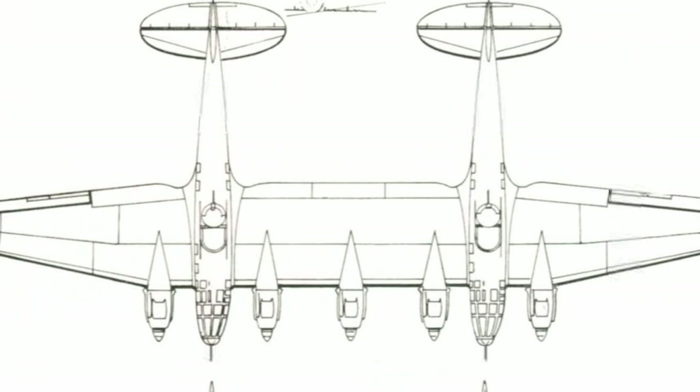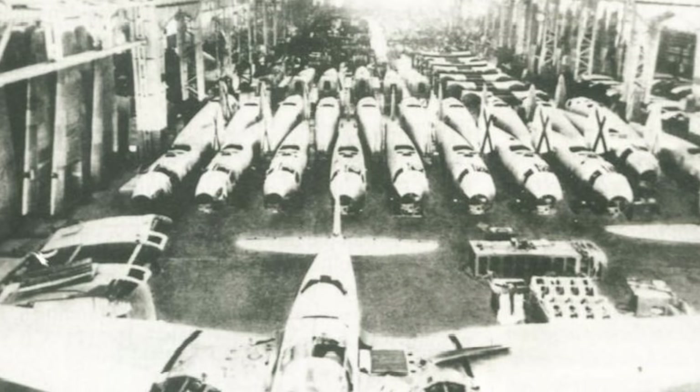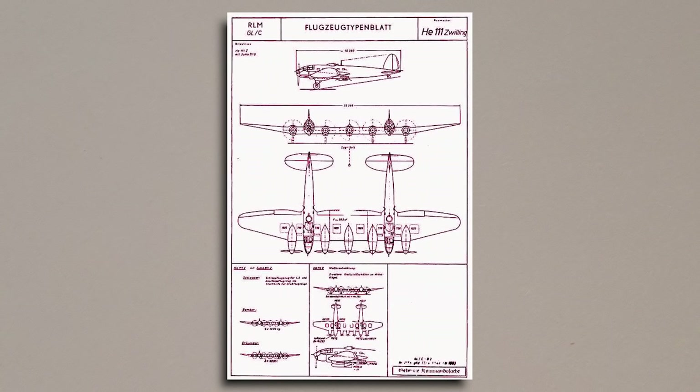When put in such simple terms the idea sounds almost comical, but there were several strong arguments for such a design. Heinkel's initial calculations showed that the project could be realised in a relatively short timeframe, as most of the design work was already done, and the only area that required major redesign would be the central wing section connecting the two fuselages. It would also be considerably cheaper to produce than a completely original design, as the required materials and equipment already had established production lines. The cost-saving advantage meant that the project received almost universal approval, and the design work was complete by August of 1941.